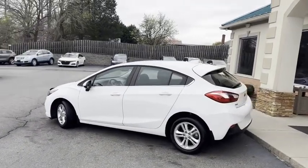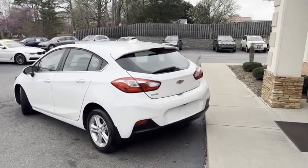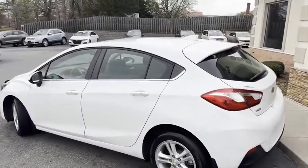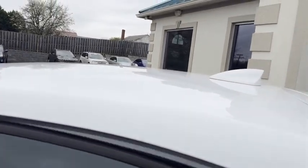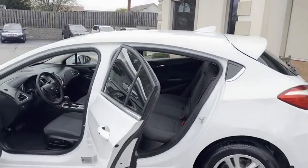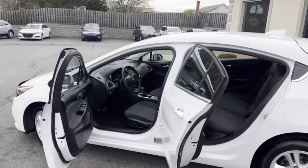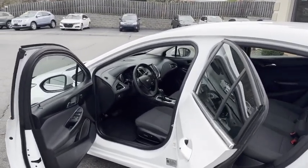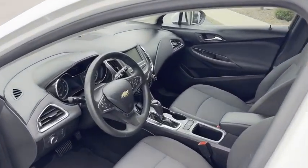I'll give you a slow pan around it. It is Carfax certified with all the service records in this little hatch. 30 plus miles per gallon. Wait till you see how clean it is — it's nice and new inside and out. It's got power seats, heated seats actually. Big backup camera with the Bluetooth streaming.